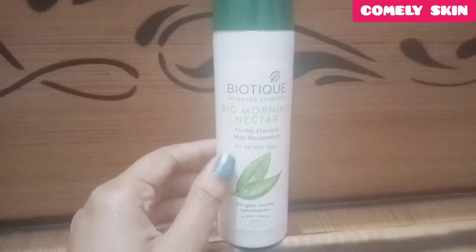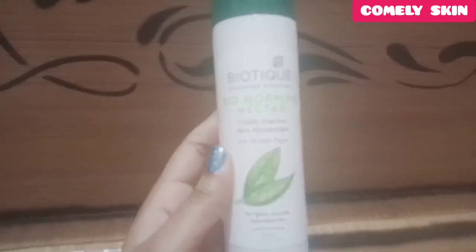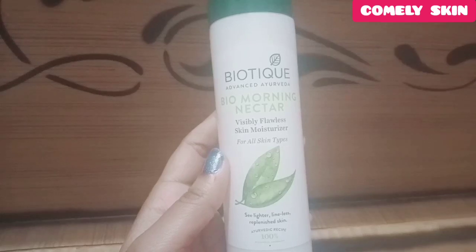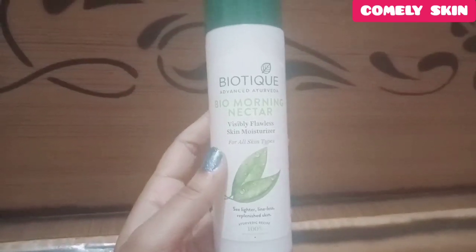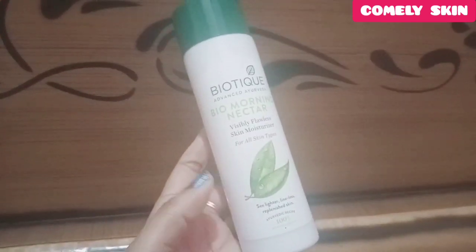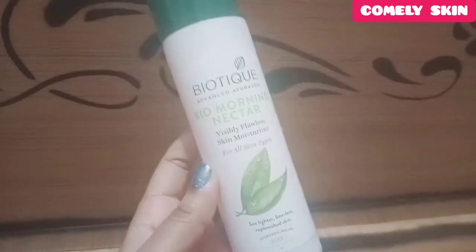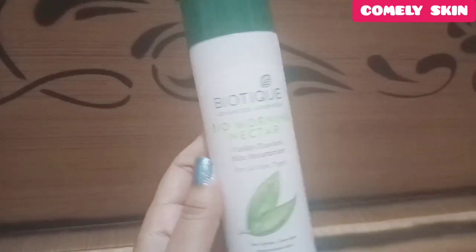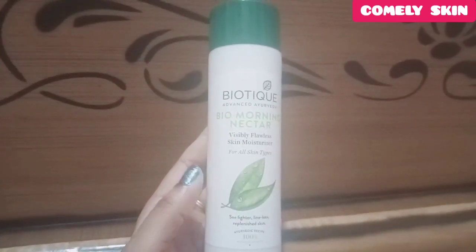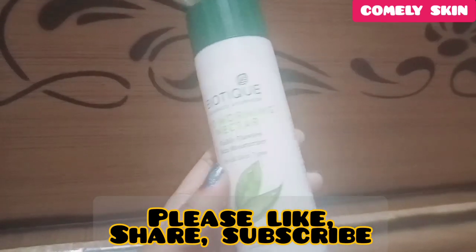Hey guys, I am Rashmi. Welcome back to my channel. Friends, this video will be a review video and I will review the Biotique Bio Morning Nectar moisturizer. Moisturization is a very important part of the CTM routine — CTM means cleansing, toning, and moisturization. It doesn't matter what your skin type is; moisturization is very important for every skin type. If you are seeking a good moisturizer, this video can be very helpful for you. Watch till the end and please share it with your friends.